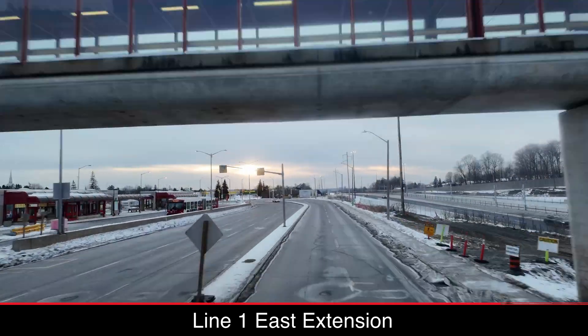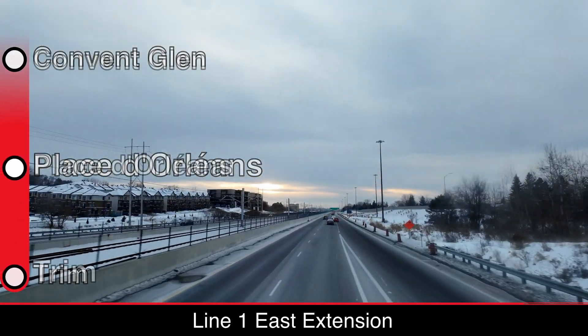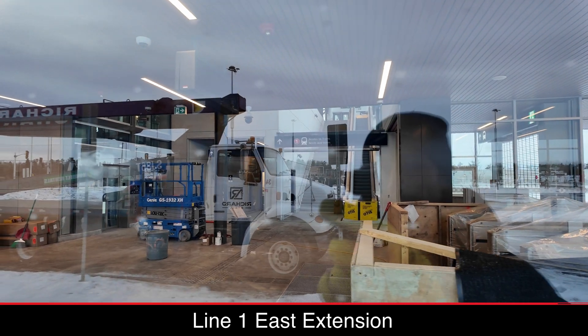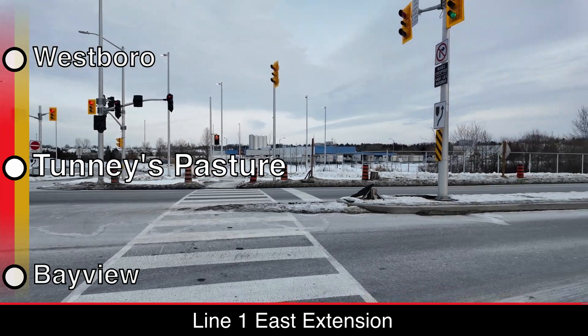Passing the three-kilometer gap between Place de Orleans and Trim, anti-climb barriers on bridges above the light railway corridor become visible. At Trim Station, finishings at the entrance buildings seem to be wrapping up. Fare gates and signage have been installed. Trim Road was also realigned a couple of years ago, and is now significantly safer for pedestrians and cyclists by increasing protection from vehicles, especially at intersections.